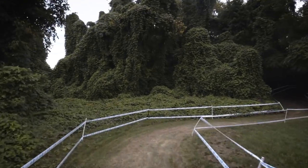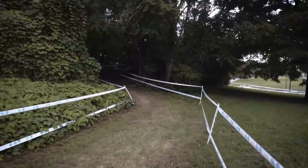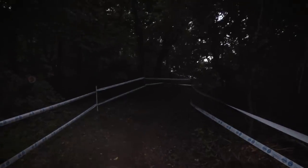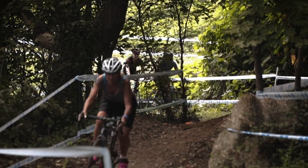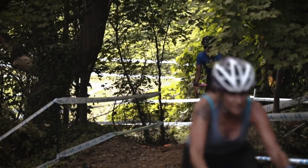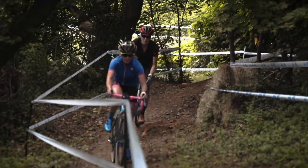Now we're going into the woods for a little bit — had to change the camera lens to see in here. This is a nice little jungle cross section, but it only lasts for about a second or two. We're going to see Carolyn Mani and Sunny Gilbert make their way through this section.